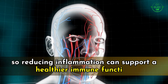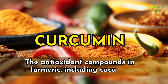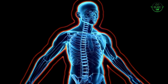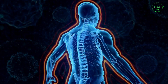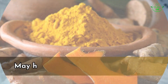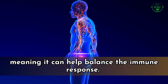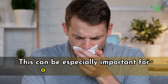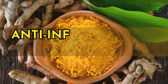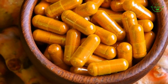The antioxidant compounds in turmeric, including curcumin, can help neutralize free radicals and reduce oxidative stress, maintaining the health of immune cells and preventing cellular damage. Some studies suggest curcumin may have immunomodulatory effects — helping balance the immune response — which can be especially important for autoimmune conditions where the immune system attacks healthy cells.